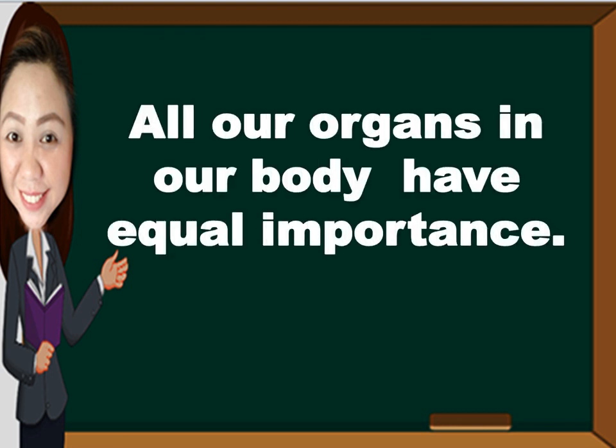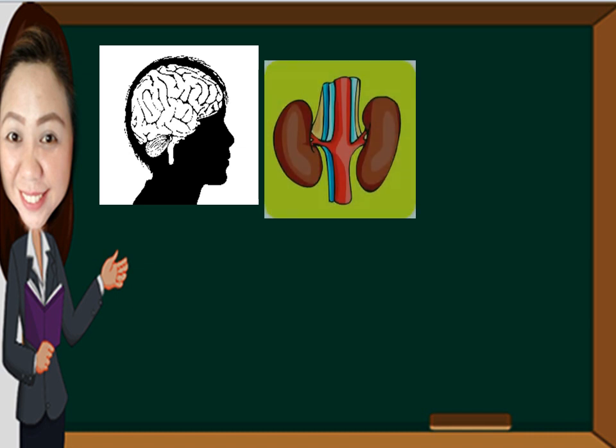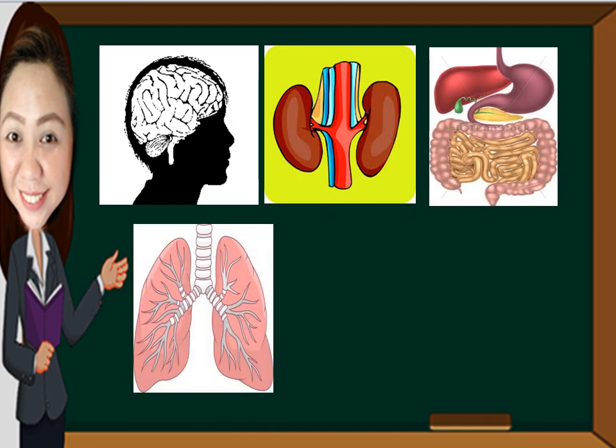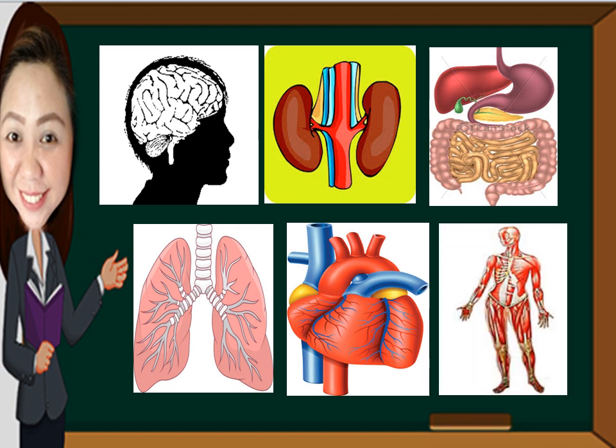All our organs in our body have equal importance. Can you name all of these organs? Yes — brain, kidney, stomach, lungs, heart, and the musculoskeletal system. Very good! Now let us learn about their functions.